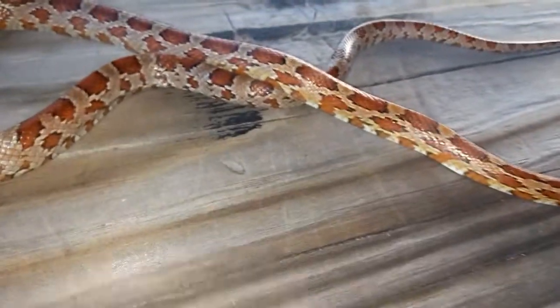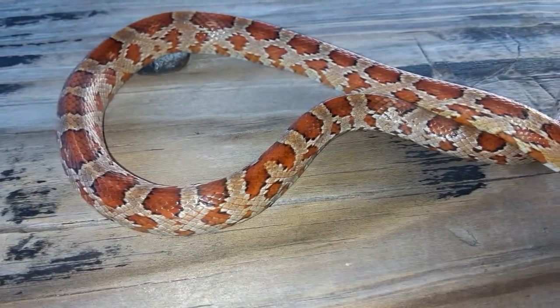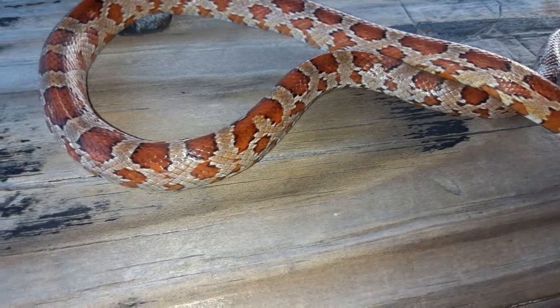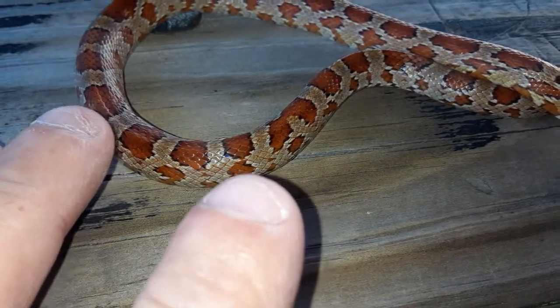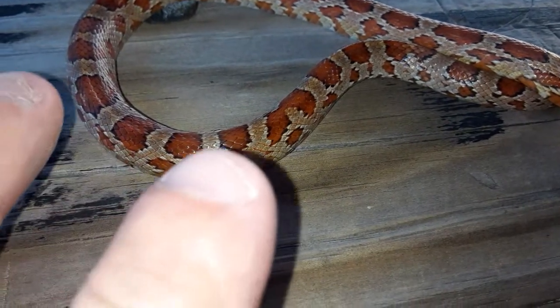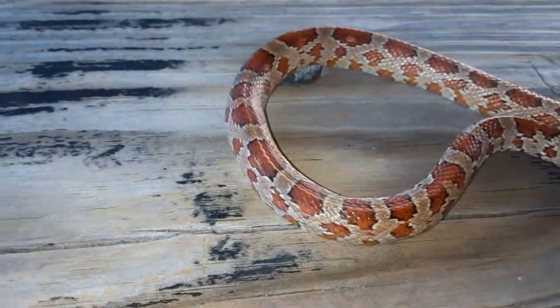This particular specimen looks like it favors the gray phase. You can see right there — little flecks of orange in the scales besides the actual spots. But this one is mostly gray.